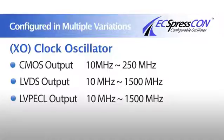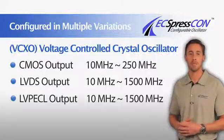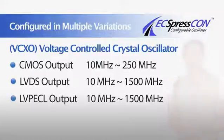Frequency range can be anywhere from 10 MHz up to 1500 MHz. The same blank oscillator can be configured as a VCXO, the voltage controlled crystal oscillator, with the exact same frequency outputs, anywhere from 10 MHz up to 1500 MHz.